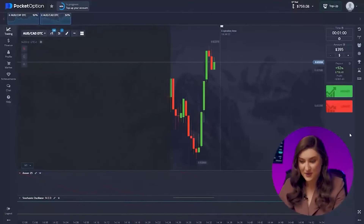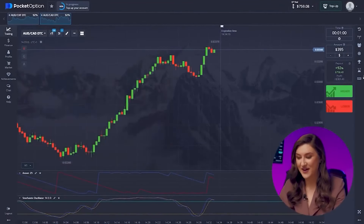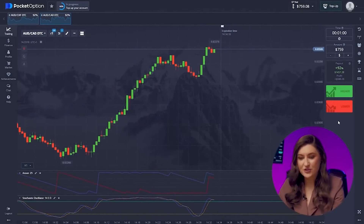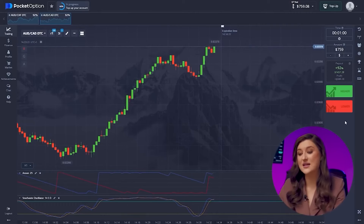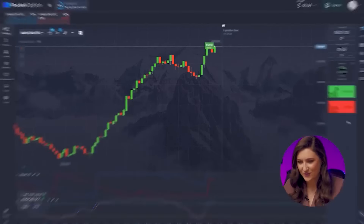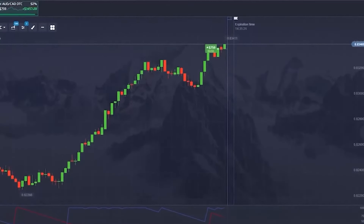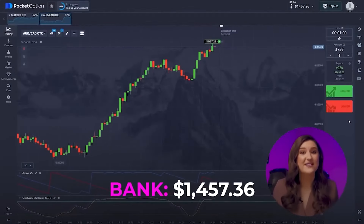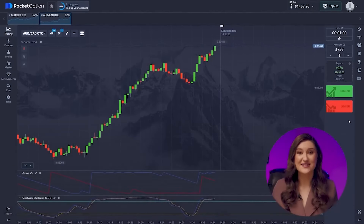I'm on a roll and want to keep it going with another trade on the Australian and Canadian pair. The situation here remains unchanged — ignoring short-term bearish movement as the upward trend holds steady. So we are going for a call option, clicking higher. Another awesome deal. I cannot stress enough how vital it was to identify the trend correctly. We're almost at $1,500. I started with just one dollar and I'm loving raking in thousands of dollars right before your eyes.